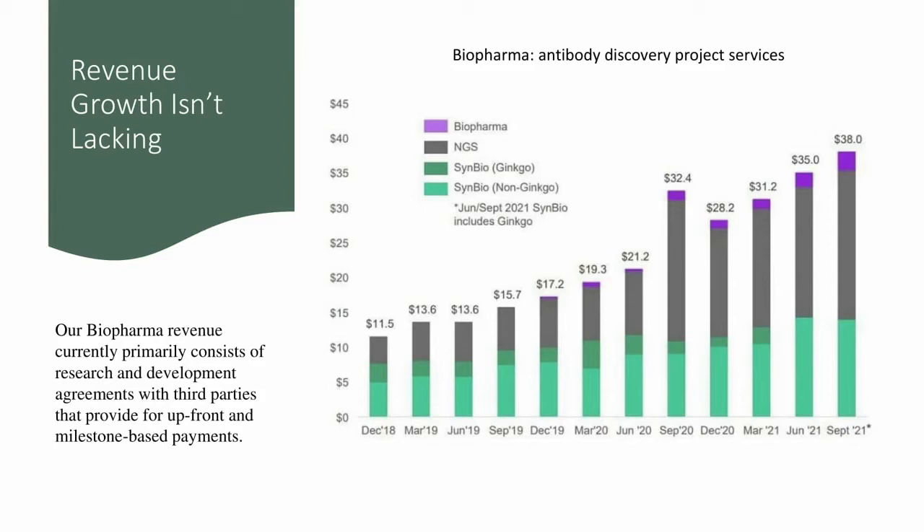Somebody raised a good question: if Ginkgo ran into problems, how would that affect Twist Bioscience? Looking at the chart, in December 2018 that would have been a huge hit, but by March 2021 it would have been a much lesser hit. In other words, the percentage of revenues attributed to Ginkgo Bioworks are becoming less and less over time, and perhaps that's why they've discontinued reporting it separately. By June and September 2021, Symbio simply includes Ginkgo — they're balling that all together.